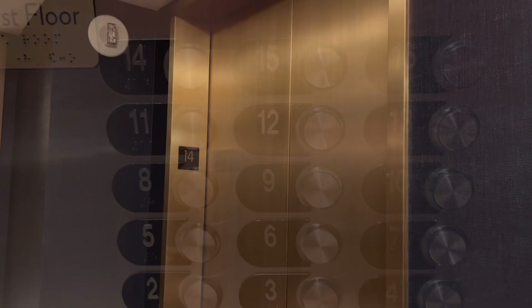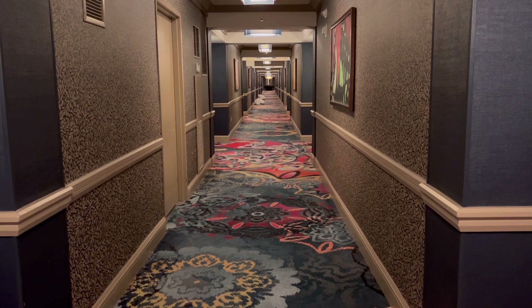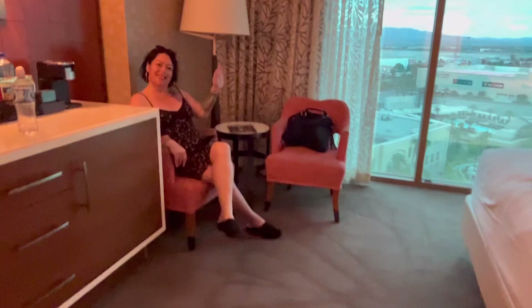Want to go see our room? This is a comp room I received by playing the MyVegas Casino app on my phone — it's a great way to get comp stuff, and it's totally free to play too. We are on the 14th floor and you need a key to access the elevators. I'm traveling today with my beautiful cousin Anita.